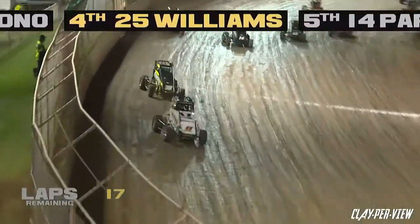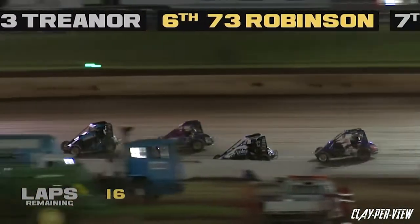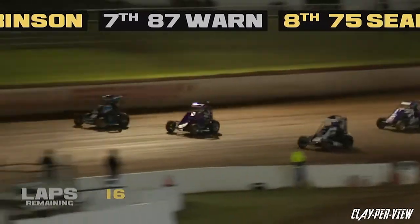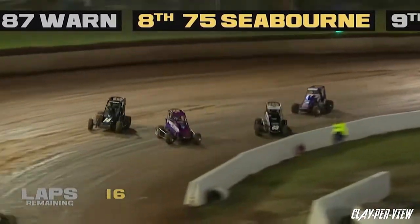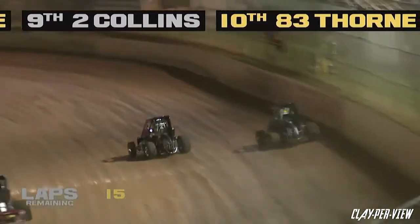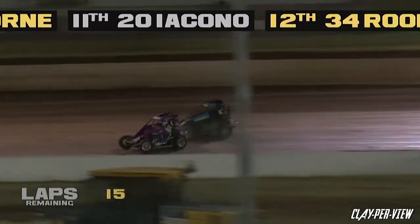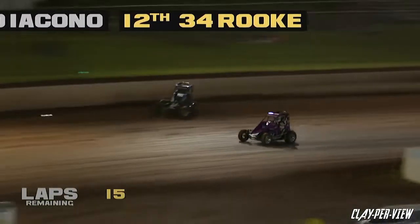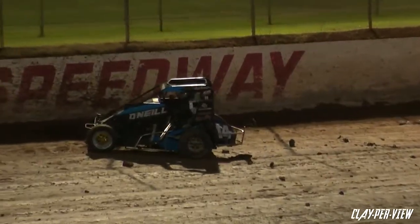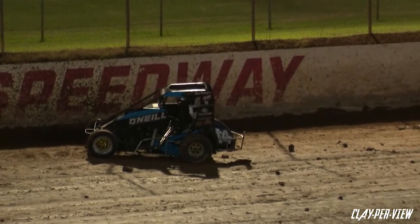First lap on the board from the restart — 16 laps left to run. Stewart leads, Matt O'Neill second, Andrew Parks moving his way forwards with a big move to the inside but gets shuffled back to the top side. Trenor in the 63 also having a look trying to move forwards. Parks making some big contact with one of the ruts out of turn two.